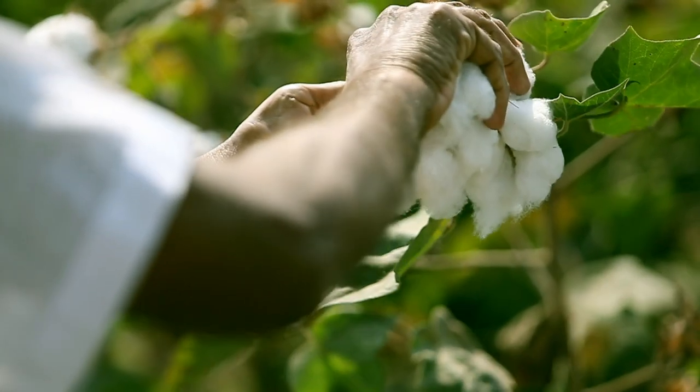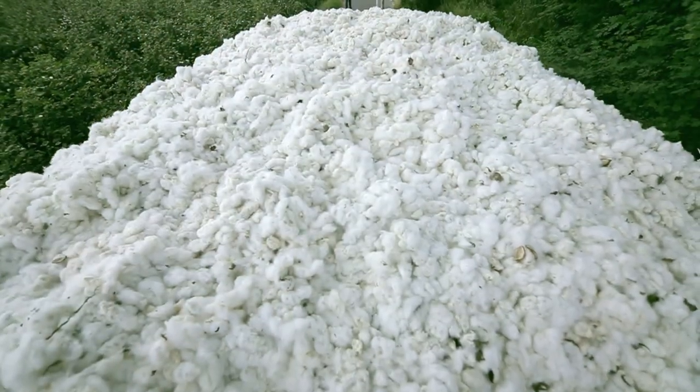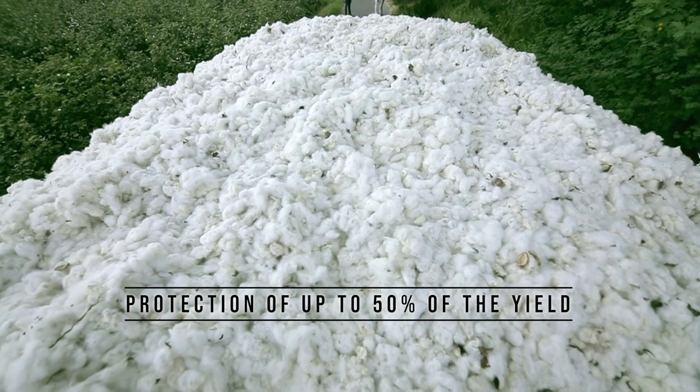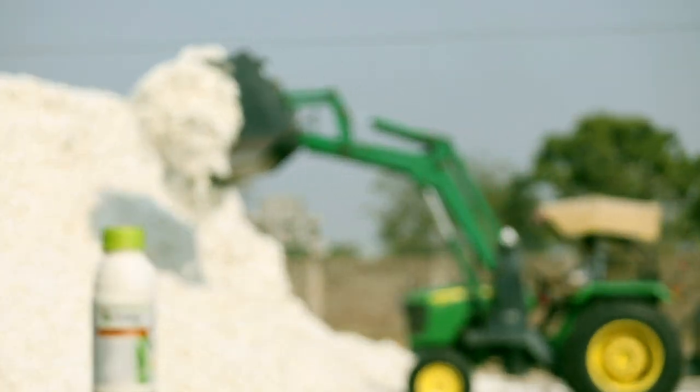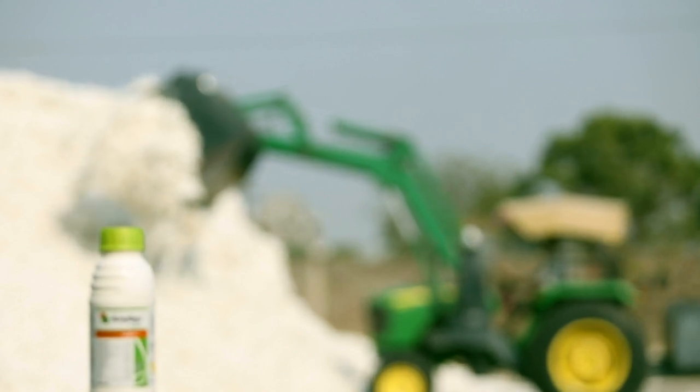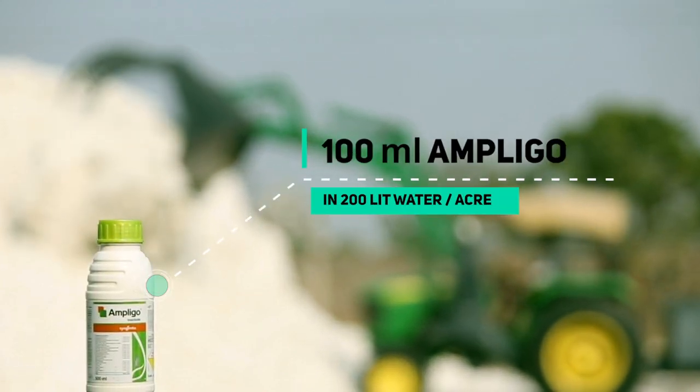Application at 45 and 55 days after sowing ensures protection of the first flush, which contributes to approximately 50% of the yield. For effective coverage, use 100ml of Ampligo per acre in 200 litres of water.